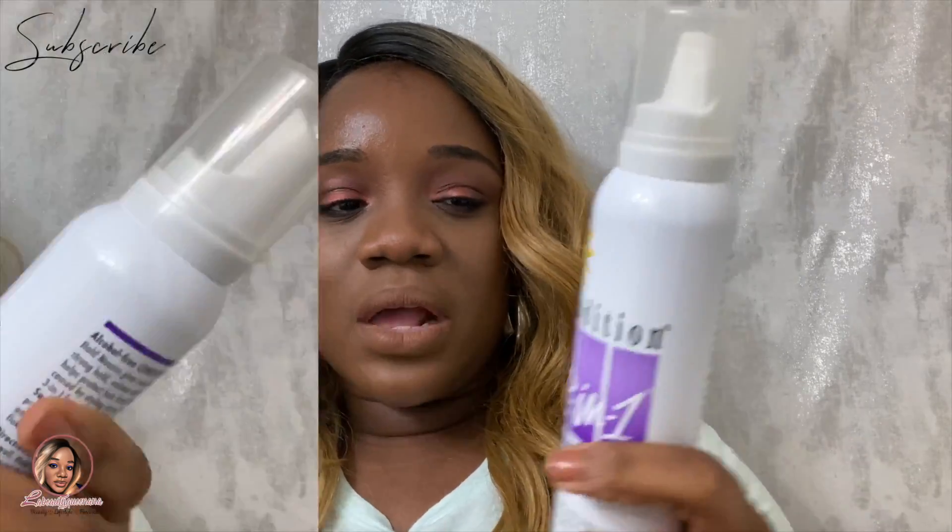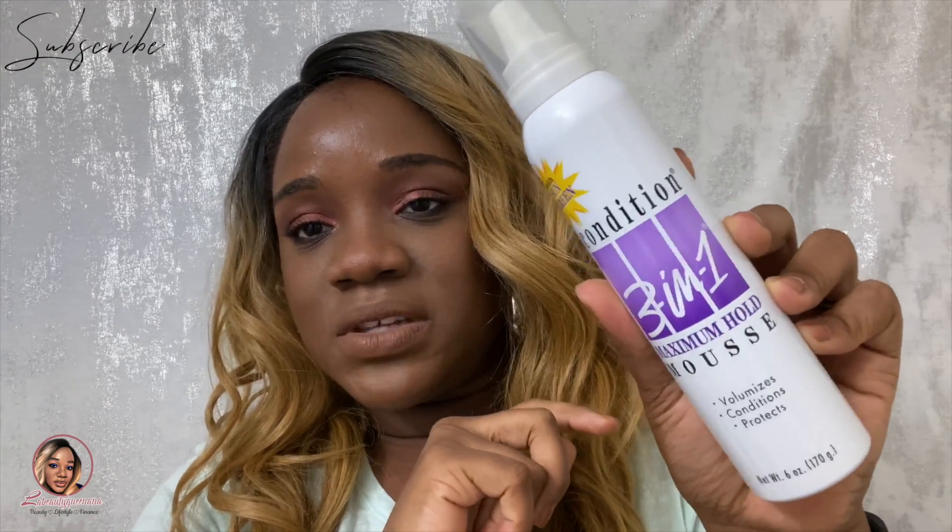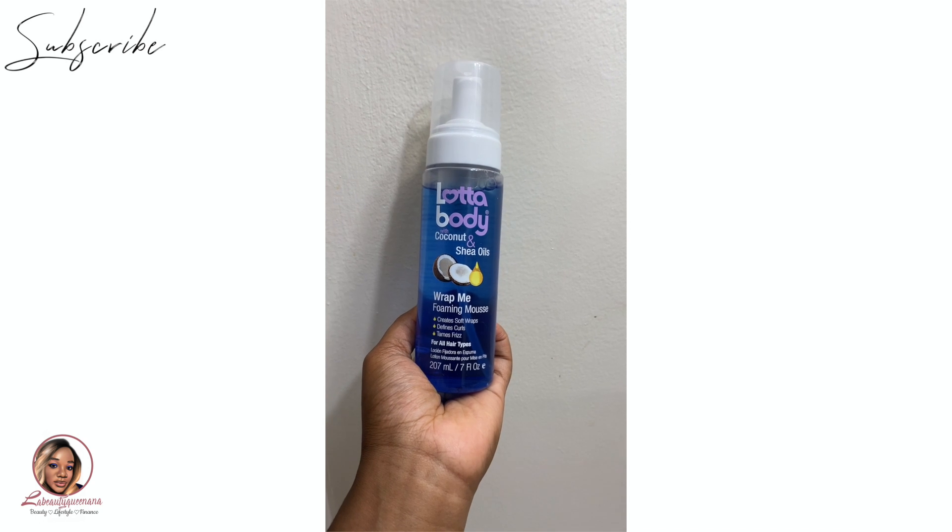Something I found at CVS is a hair mousse. I ordered the popular body mousse that everyone's talking about but it didn't arrive in time. I've been braiding my hair and my daughter's hair and using this mousse as a last step to hold braids together longer — to keep extra hair flat and loosen up tightness. This is the one I found from CVS that was quite affordable. It's called the 3-in-1 Condition Maximum Hold Mousse.